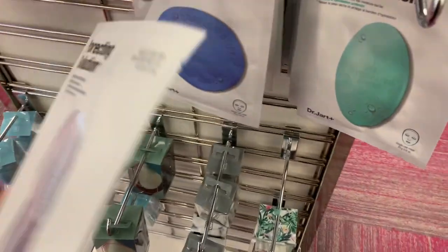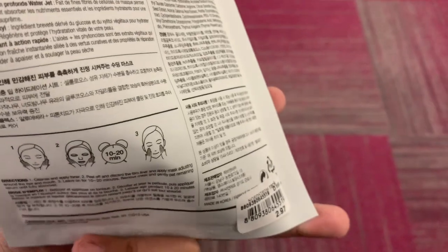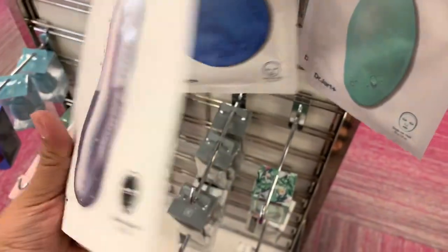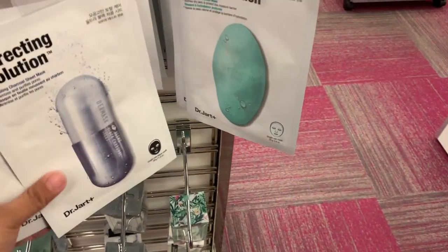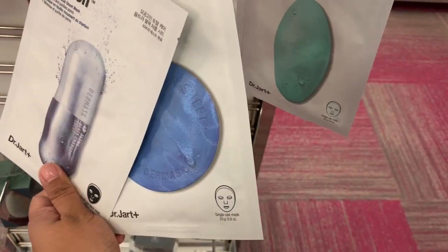Remember these, guys? I've seen this one and this one at Marshalls or TJ Maxx. This one is $2.97, this one is $2.97, and this one right here is $3.97. And the boxes come with like three of them and they're only $5. Dang, Nordstrom Rack.